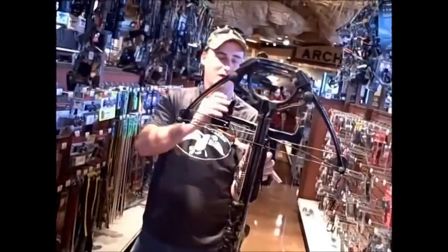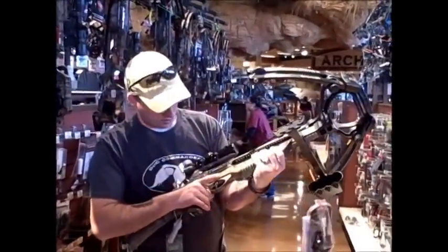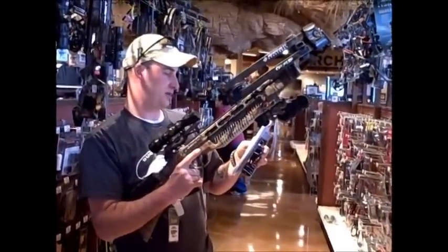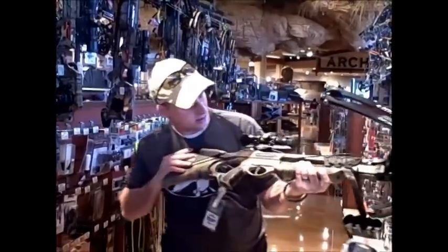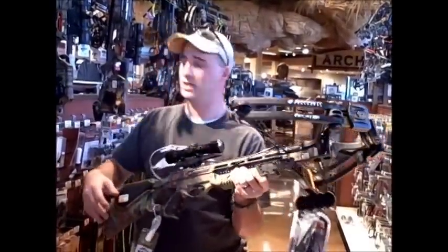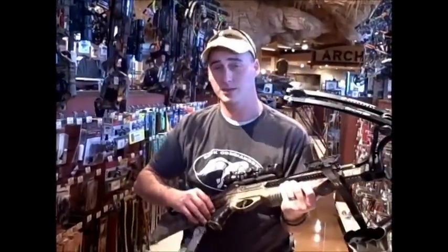It's got the undercarriage for the bolts. Let's see — 150-pound pull, 350 feet per second. It's called the Ghost, made by Barnett Crossbows. Definitely worth it, with a price tag of $600 — it could be all yours.